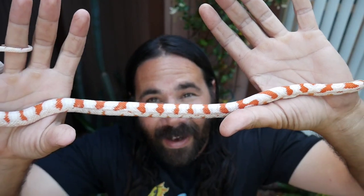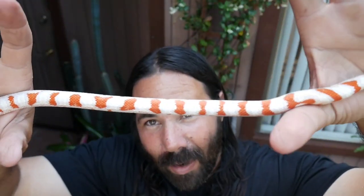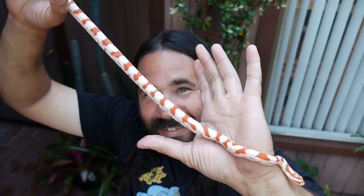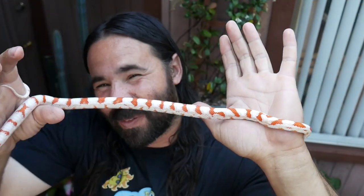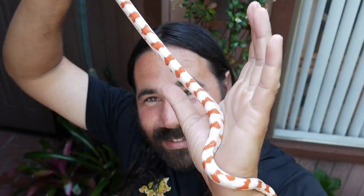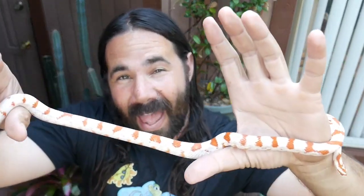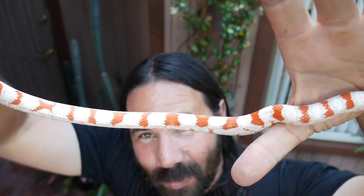We're gonna wrap up this video with Penny Wise — look how beautiful and high white this girl is. She's a beautiful girl from South Mountain Reptiles. Hopefully in a year or two we'll be putting her into some breeding projects. I hope you guys enjoyed the video. If you have any questions feel free to ask — I check all of my comments. We'll catch you in the next one.